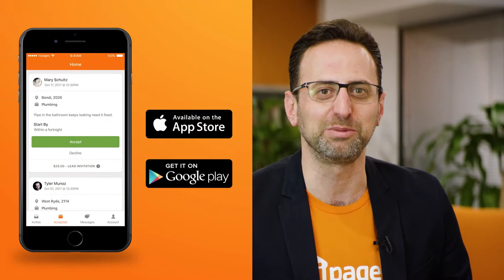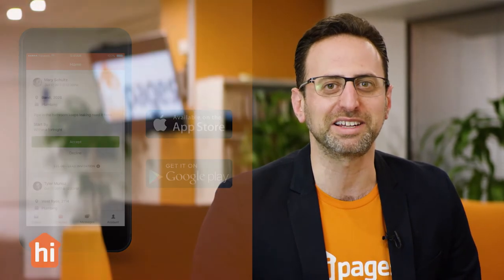I'm going to give you some fantastic tips on how to make the most out of your HiPages membership and maximise the opportunity of winning work. Tip 1: Get the app. Download the HiPages Trady app — it's available on the Apple App Store and Google Play. It's the easiest and fastest way to claim leads and communicate with your customers.